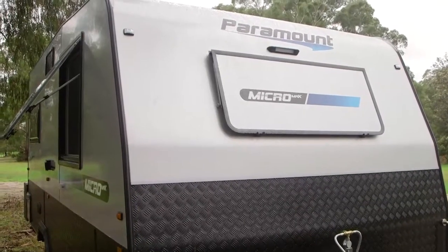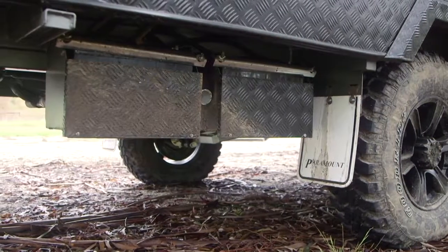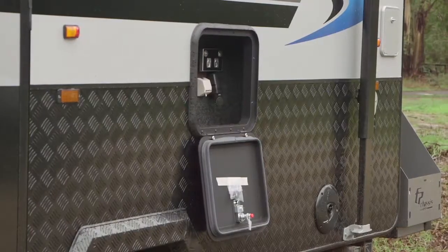Going off-road with the Micromax is a breeze with twin solar panels and two lead-acid batteries to keep you powered up. There is also a large generator on the rear of the van and an exterior TV and power connection point.